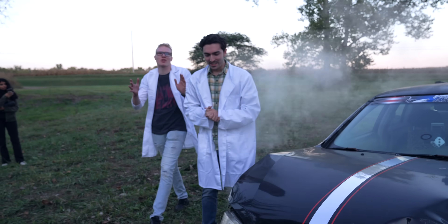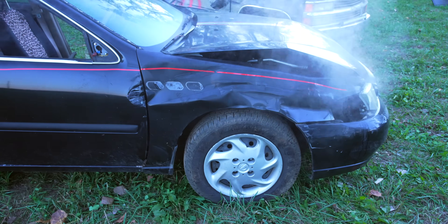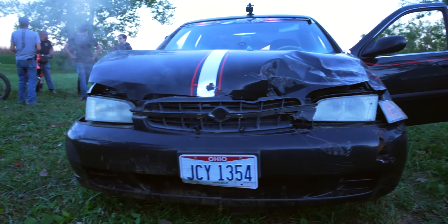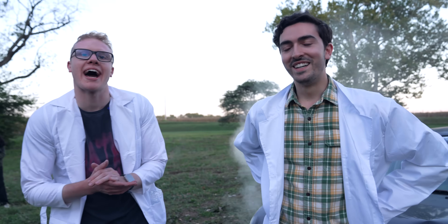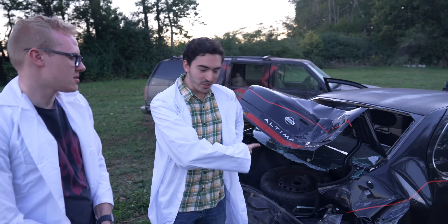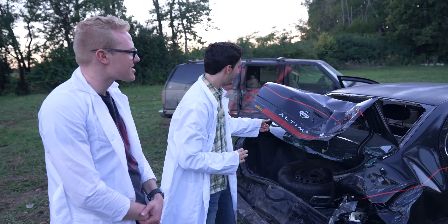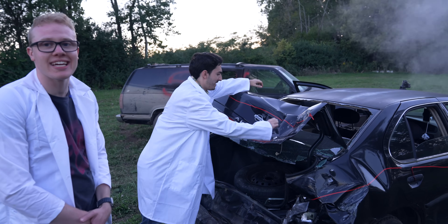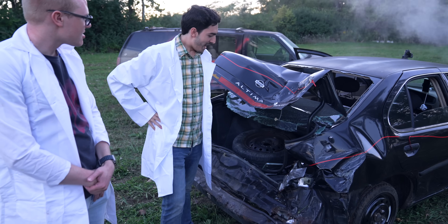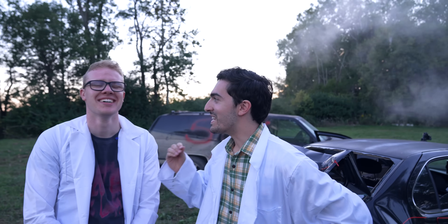We got close-ups of the damage — the radiator was evacuating fluid, and things got really bad in the back. Despite what was certifiably severe crash damage, nothing was detected. The car looked definitively crashed, and yet the iPhone remained silent, meaning we had to step it up yet again.